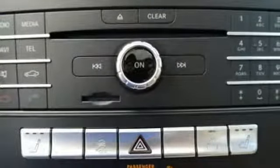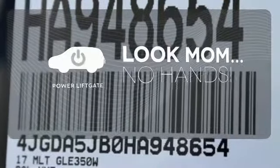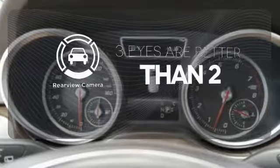While the ride is quiet on the inside, this GLE is ready to tackle whatever is happening on the outside with crosswind assist and attention assist. Enjoy the hands-off ease of rear door operation with the power liftgate. The backup camera gives you a clear picture of what's behind you.